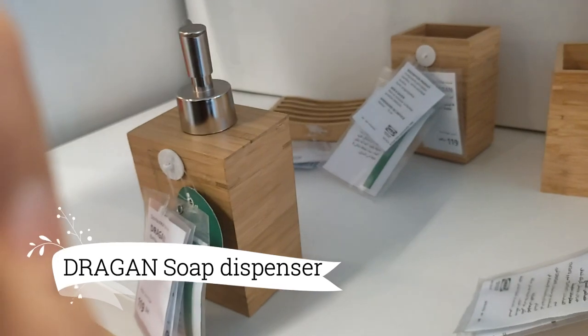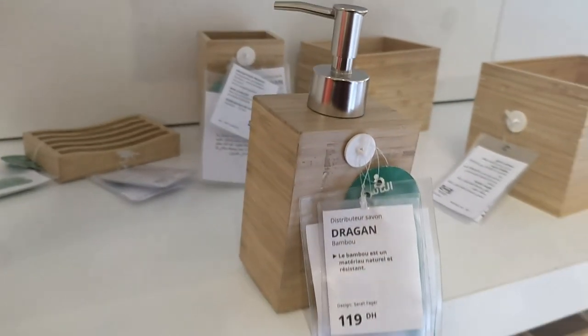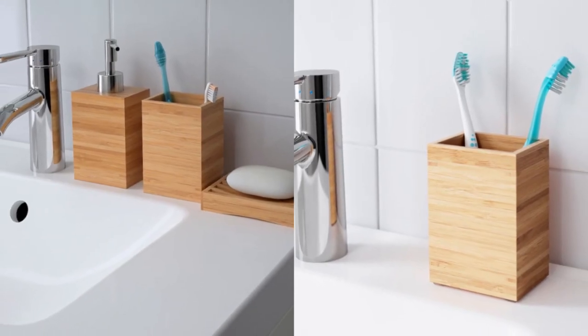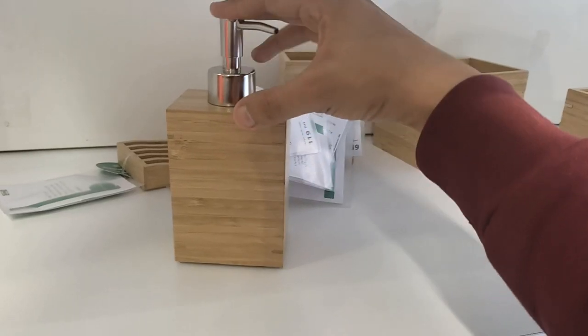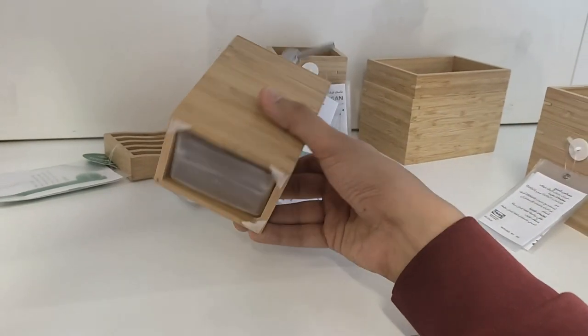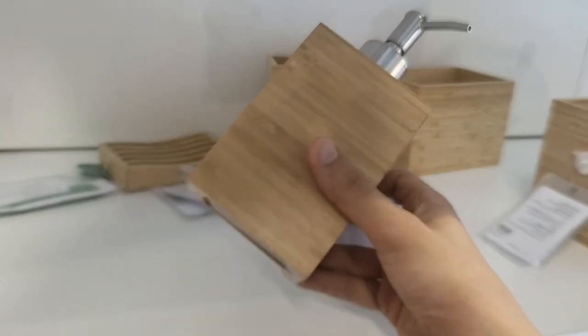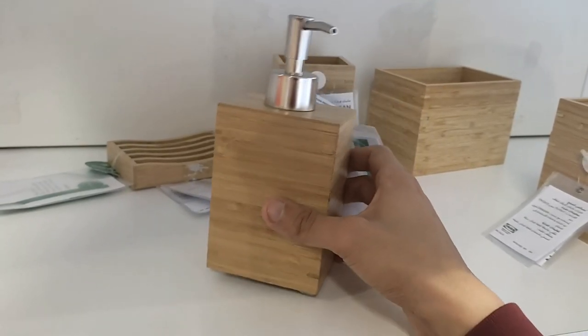The Drogen Soap Dispenser, a captivating masterpiece at $9.99, redefines your bathroom experience with its natural bamboo wood design. Immerse yourself in a warm and serene ambience, as this remarkable dispenser turns even the coldest, sterile spaces into a welcoming oasis.